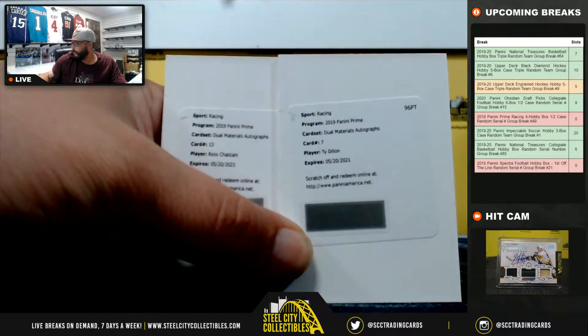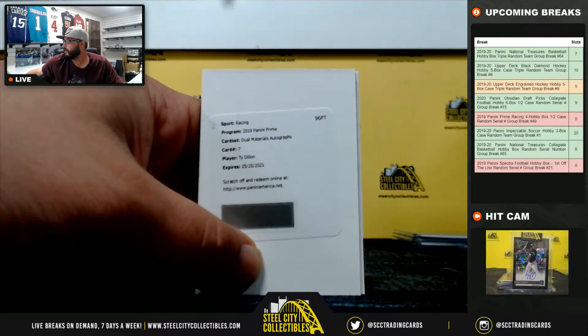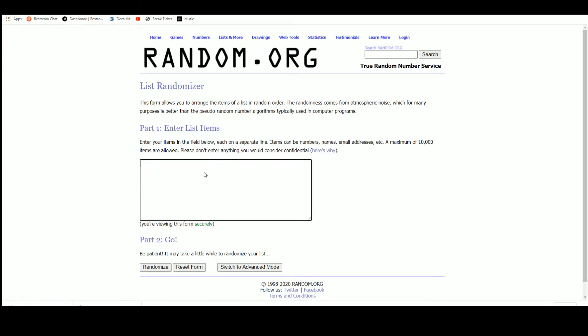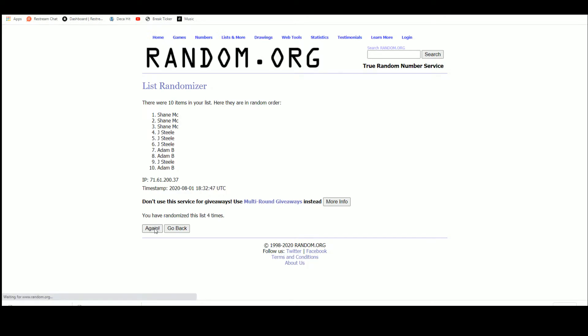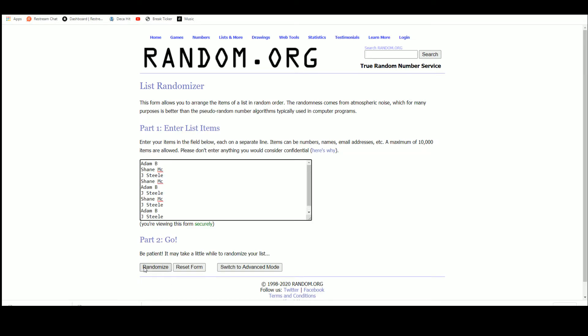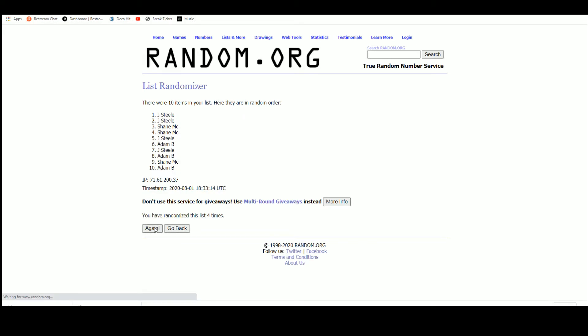Two redemptions — everybody will have a chance at both. We'll do Ty Dillon first. Let's get our list of names, randomize five times — Shane, you get the Ty Dillon! Next is the Ross Chastain, randomize five times — Jay Steele gets the Ross Chastain! Thanks to everybody who got in that break — I'll post that to YouTube.